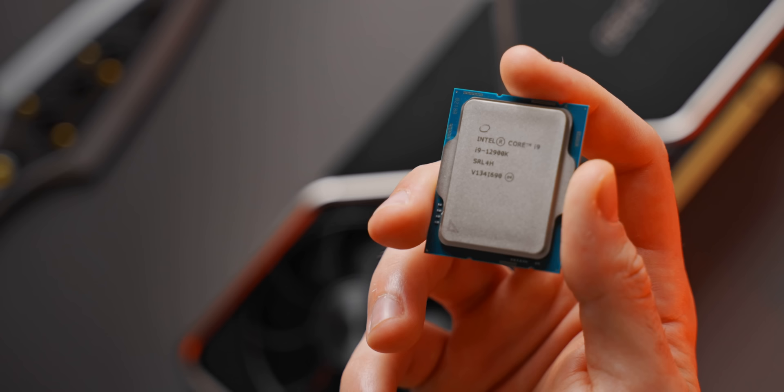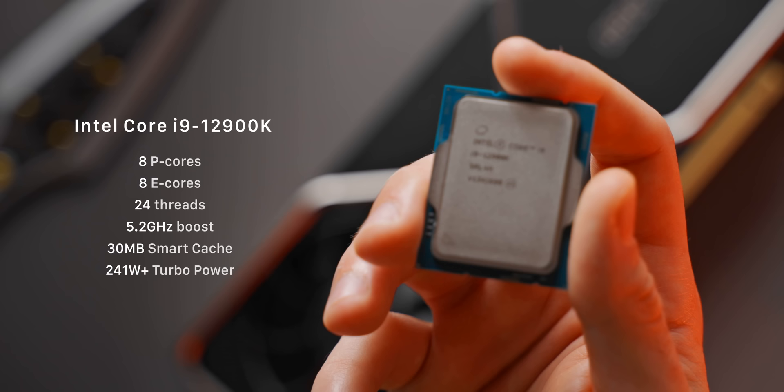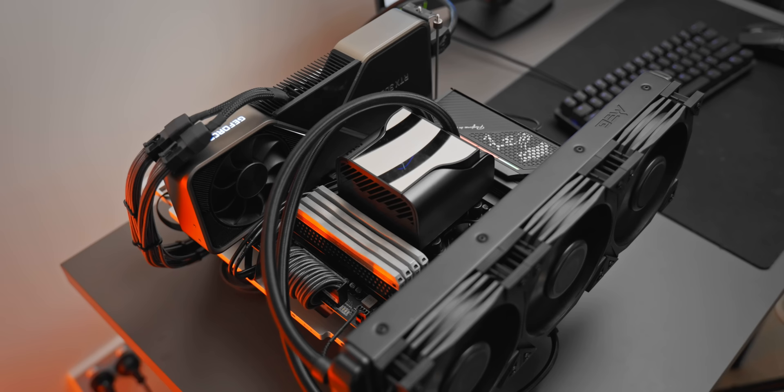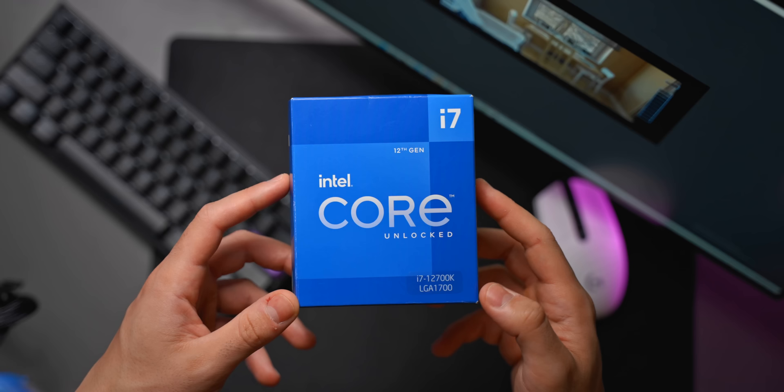The end-game option is the i9-12900K — the fastest desktop processor you can buy at the moment, beating both the Ryzen 5900X and 5950X in gaming and production workloads, although pulling a lot more power while doing so. As much as I love AMD Ryzen 5000, that ship has kind of sailed. Intel's 12th gen is pretty much just the way to go at the moment, both for gaming and production workloads.